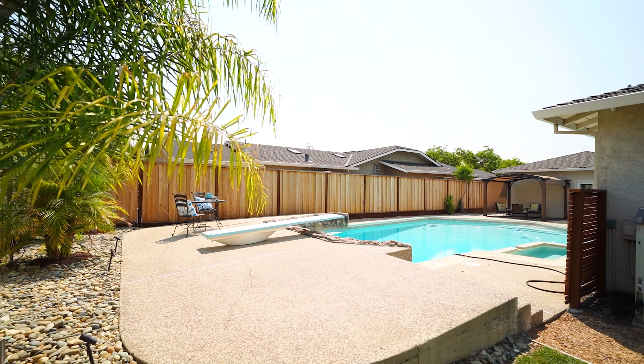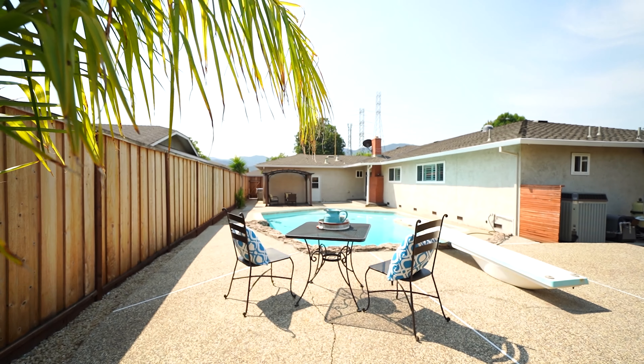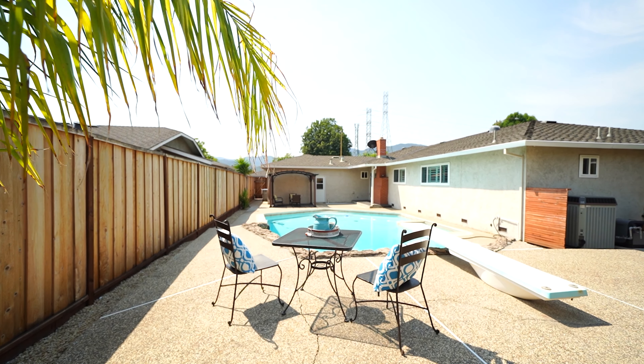This backyard is perfect for a hot summer. It's great for you to host a pool party or a summer barbecue.